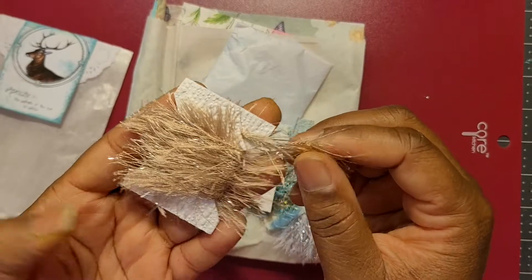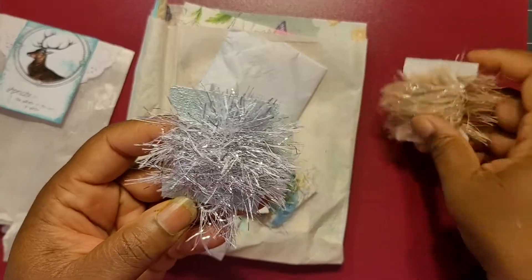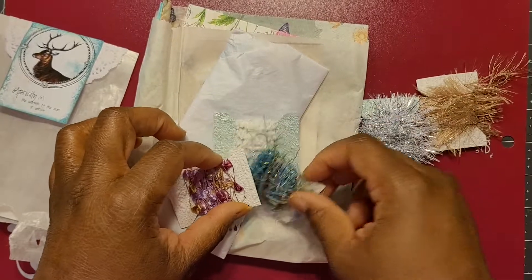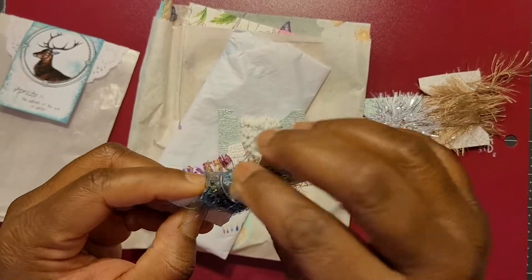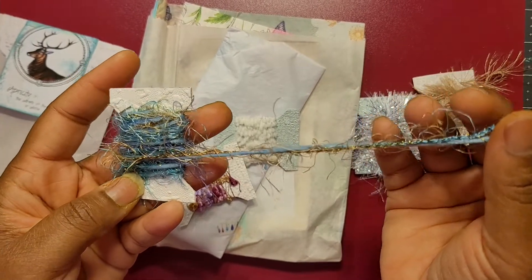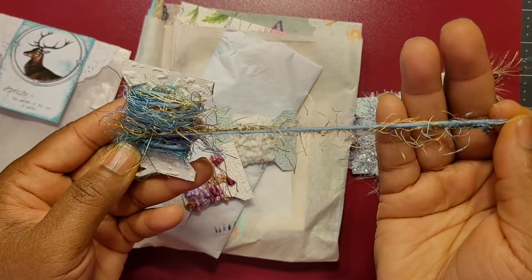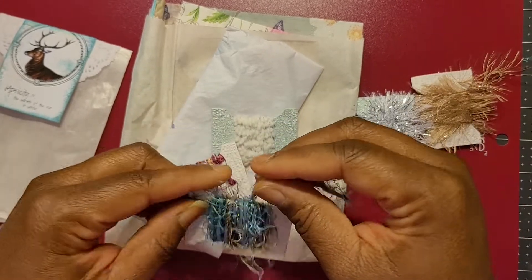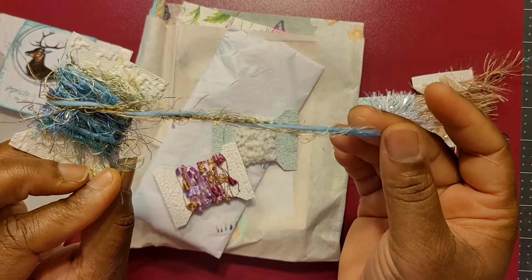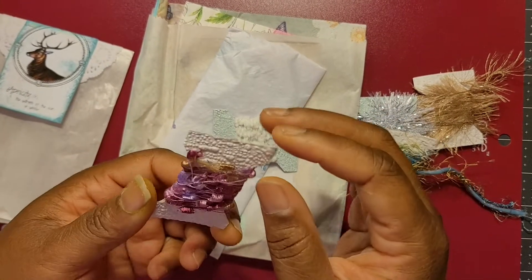She sent me some eyelash trim — you all know Tina loves her eyelash trim. I got gold and I got silver. Thank you, Tina! Oh, look at this one — this is a different one than I've ever seen. I like that! It's blue, and one thing I've already learned about Tina is that blue is her favorite color. Gold is one of my favorite colors, so I love this blue and gold combination.